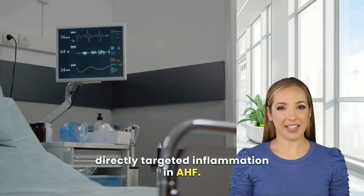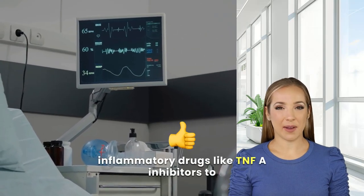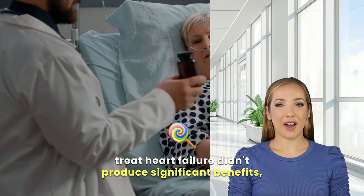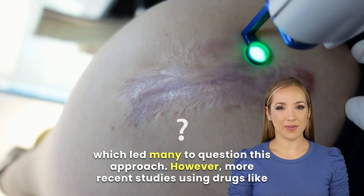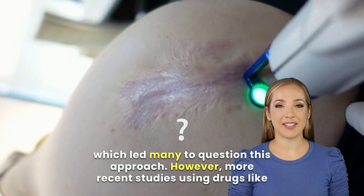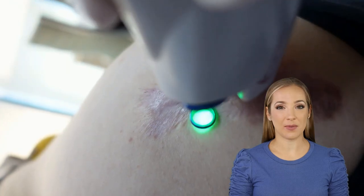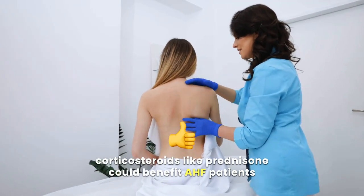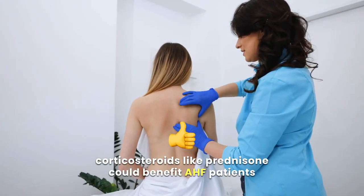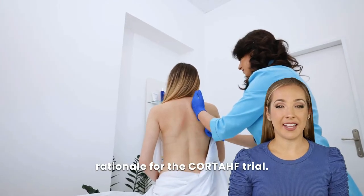In the past, attempts to use anti-inflammatory drugs like TNF-A inhibitors to treat heart failure didn't produce significant benefits, which led many to question this approach. However, more recent studies using drugs like anakinra have shown encouraging results, such as better fluid control in heart failure patients. In addition, retrospective studies suggested that corticosteroids like prednisone could benefit AHF patients with high HSCRP levels, which provided the rationale for the Corte-HF trial.